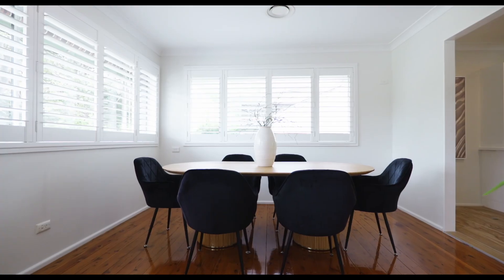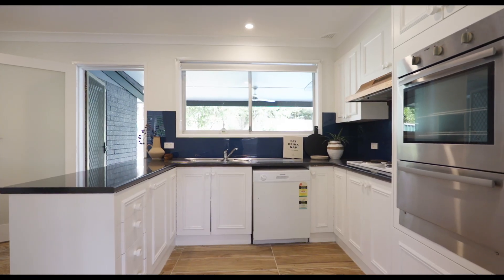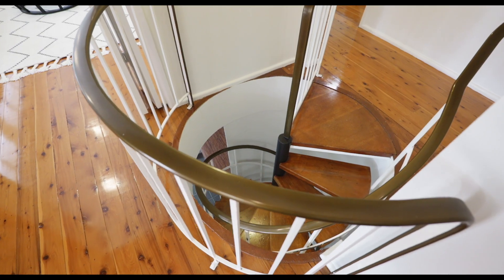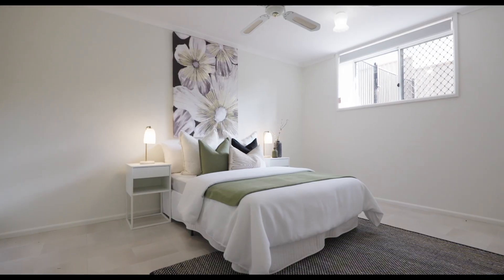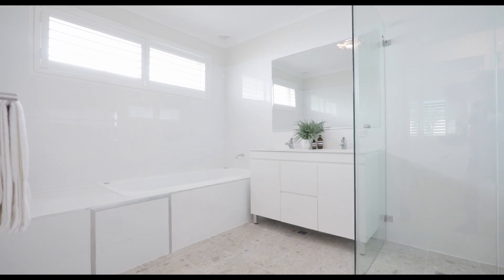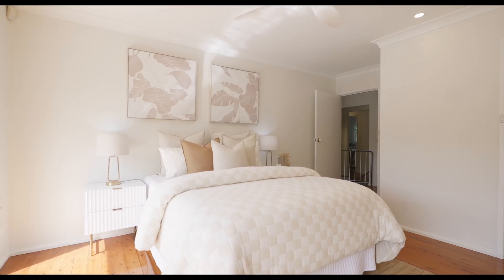The unfolding floor plan is expansive, affording you an array of options for your lifestyle spanning across two levels. With a second entrance, you will have the option to live across one level whilst letting whoever you choose live downstairs in this fantastic studio apartment space. With accommodation spanning the two levels, the five bedrooms make this home brilliant for larger families, and three stylish bathrooms service these throughout.